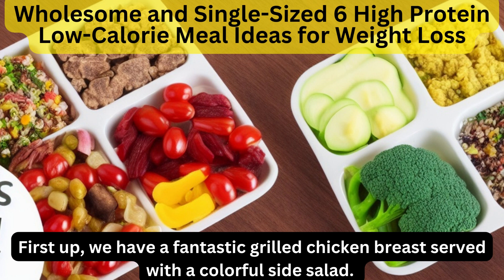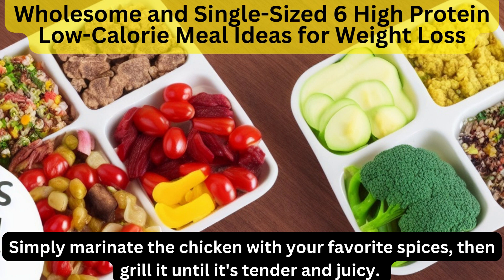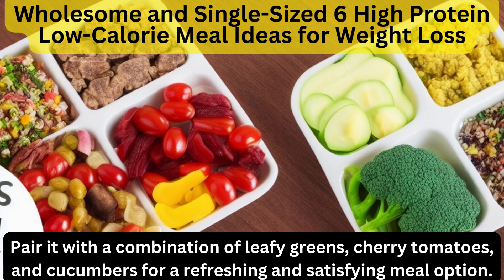First up, we have a fantastic grilled chicken breast served with a colorful side salad. Simply marinate the chicken with your favorite spices, then grill it until it's tender and juicy. Pair it with a combination of leafy greens, cherry tomatoes, and cucumbers for a refreshing and satisfying meal option.